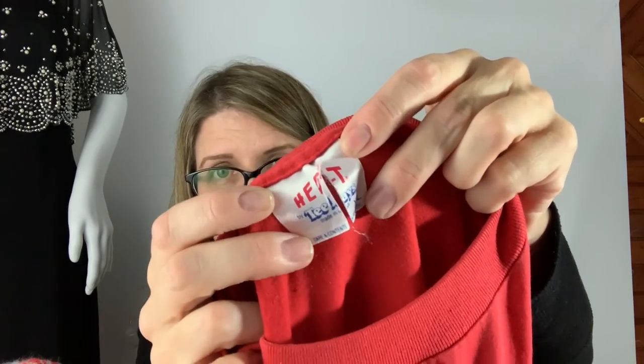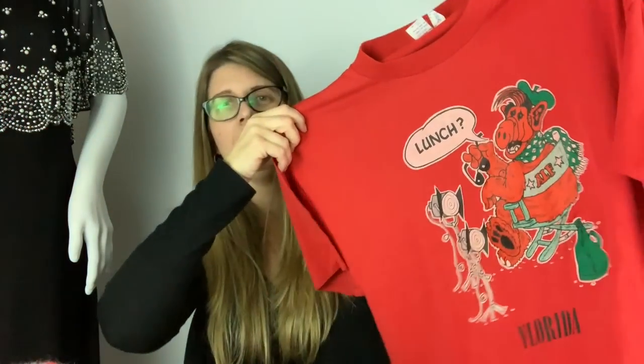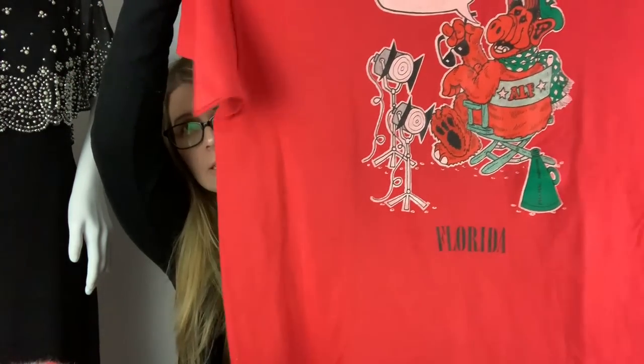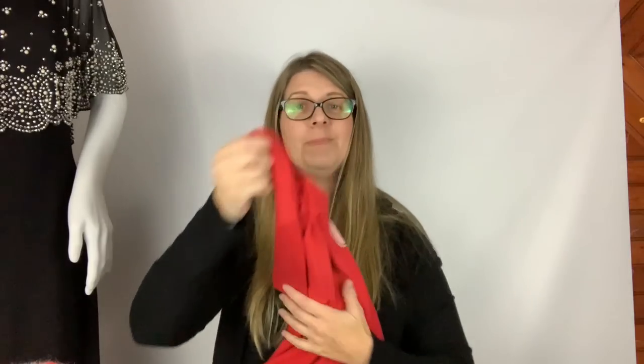I got this super cool t-shirt for a dollar. It's a vintage Hefty by TJ's, made in the USA, size XL, and it's a single stitch tee. It features Elf sitting in a director's chair with 'Lunch always on his mind' and 'Florida' on the bottom. I used to watch Elf all the time when I was a kid, so this was really cool to find. I think it will do really well.